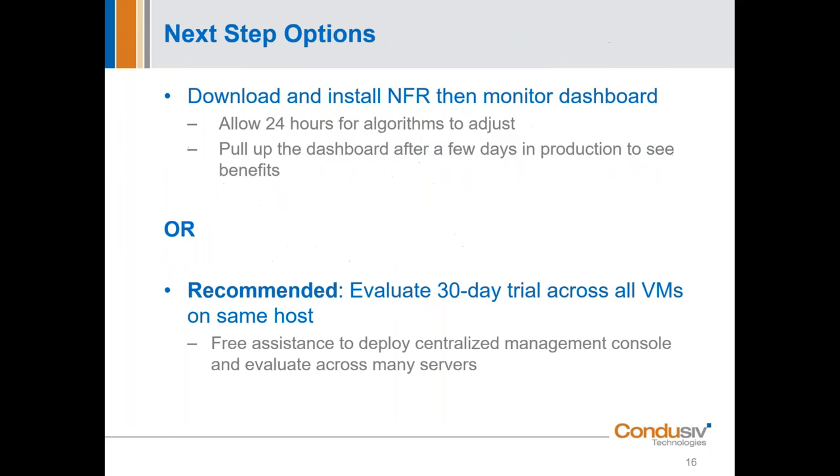Just by attending the webinar today, you're going to receive a free NFR, fully licensed software copy of Velocity for use on a particular VM. And one thing both GQ and I haven't mentioned yet is that with a release out about a year and a half ago, GQ and his team broke the code — there is no reboot required to install our software in any Windows OS. Truly just amazing that GQ and his team were able to accomplish that. The longest time it takes to install our software is to download it — then it's about four mouse clicks and you're off and running. The software starts optimizing immediately.